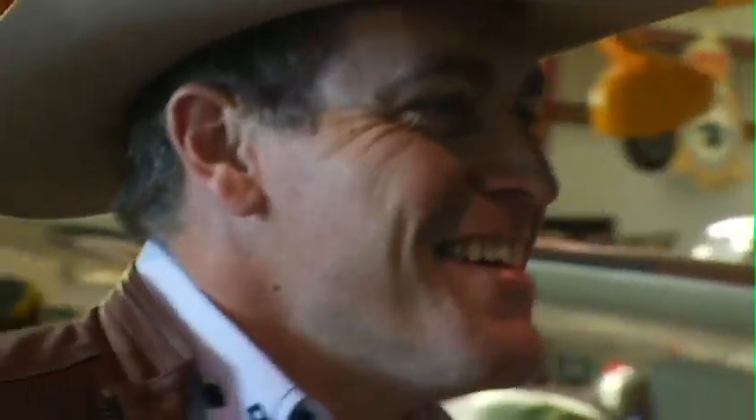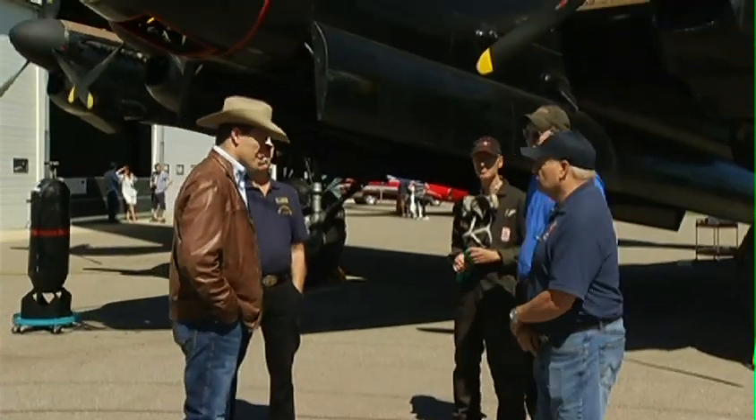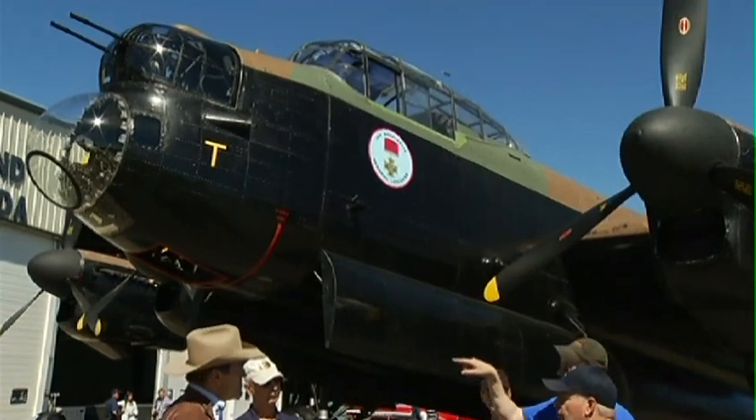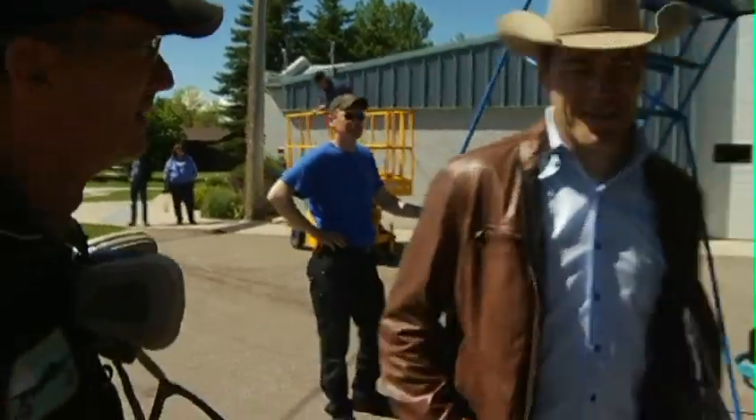Wow. Something eerie about that. Especially if you consider the temperature too. We've got noise-cancelling earphones now when I'm flying. These kids — they had a helmet, that leather helmet.